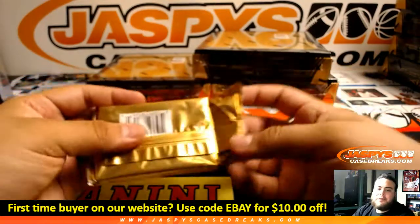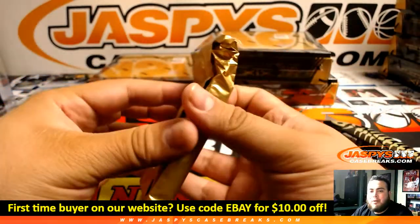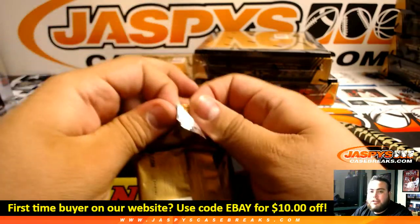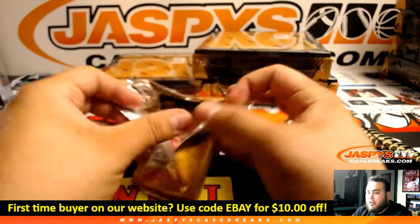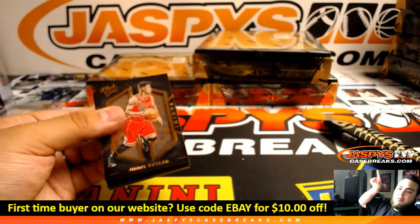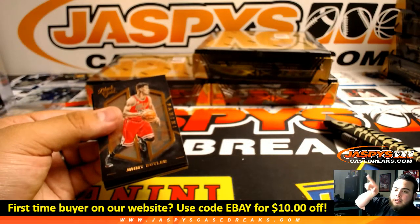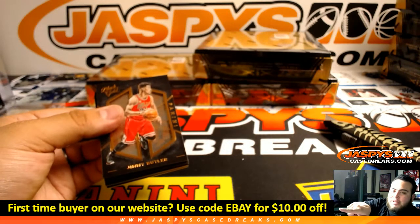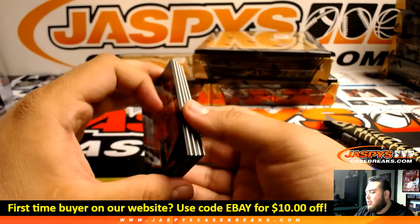And of course, guys, if this is your first break here shopping with us on Jaspie's eBay, welcome! My name is Jason. If you have any questions, please feel free to chat with me on YouTube and I'll try to answer them to the best of my ability. Check out our website, JaspiesCaseBreaks.com. If you like what you see and you're about to purchase a spot, don't forget to use the code 'eBay' for $10 off your first purchase. You can go a long way, guys — $10.